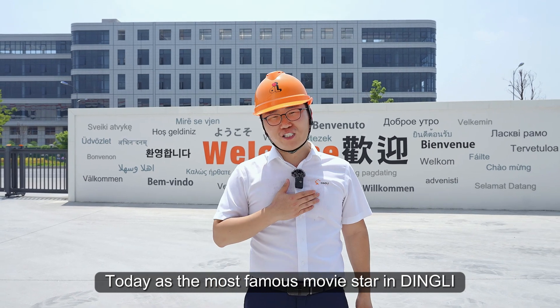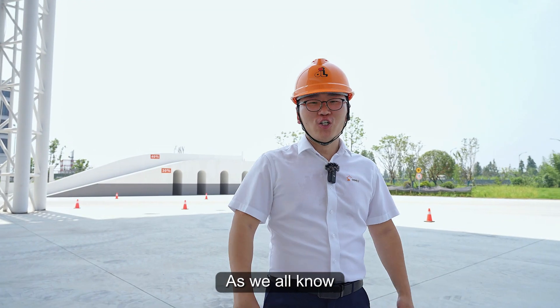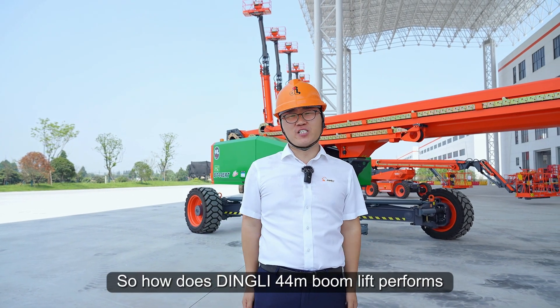Today, as the most famous presenter at Dingley, Ethan will take you to experience how amazing our booms are. As we all know, the low action efficiency of high-meter construction machinery is a common problem. So, how does the Dingley 44-meter boom perform?